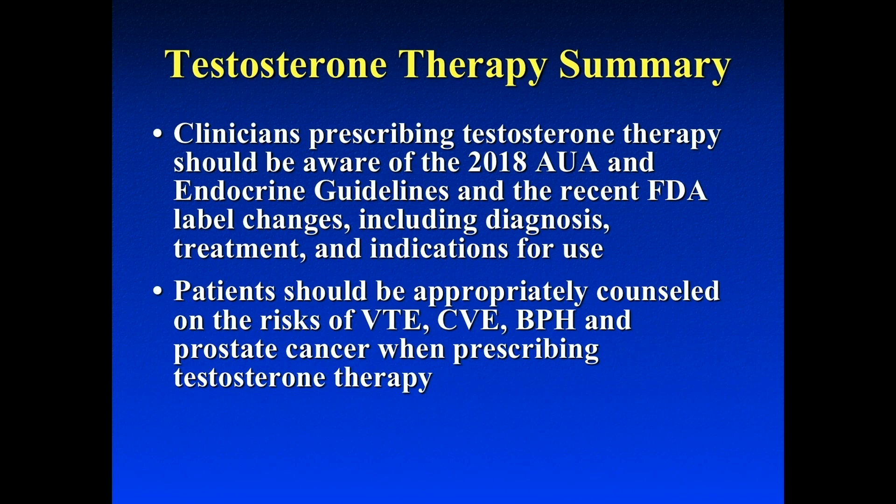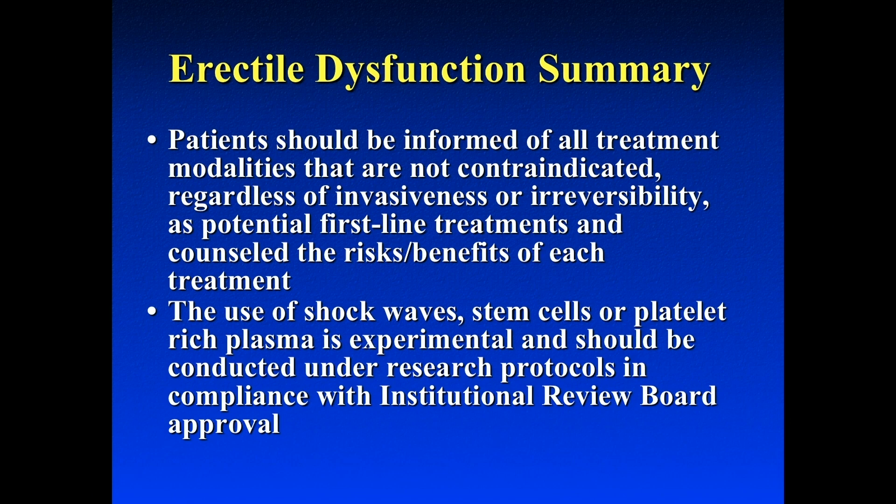In conclusion, clinicians prescribing testosterone therapy should be aware of the 2018 AUA and endocrine guidelines, and also the FDA changes in terms of diagnosis, treatment, and indication of use. Patients should be appropriately counseled on VTE, CVE, BPH, and prostate cancer risks. Patients should be informed of all treatment modalities, regardless of invasiveness or irreversibility, as potential first-line treatments for erectile dysfunction. Finally, the use of shockwave therapy, PRP, and stem cells should be considered experimental at this time.